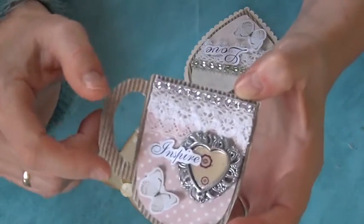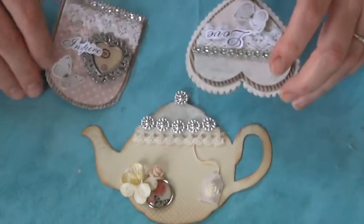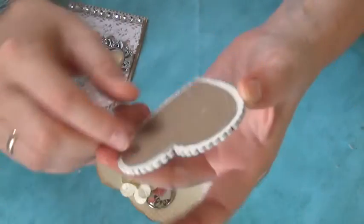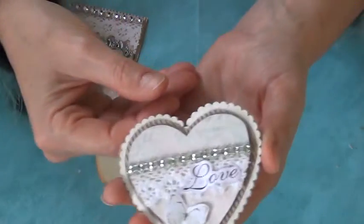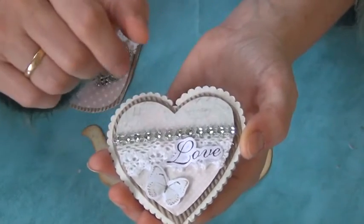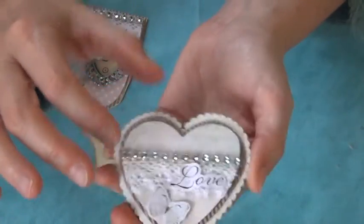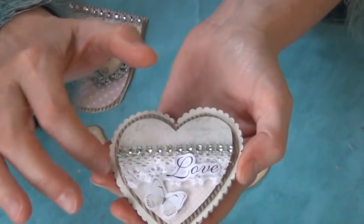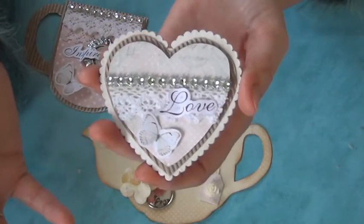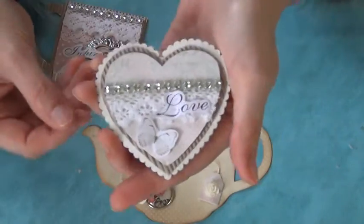She used some patterned paper, some bling, some trim, a cute embellishment, and a little butterfly — also very simple and elegant. I love it, beautiful. And this one is also super cute. She said it's wood and then she put corrugated cardboard on it, the heart is on dimensionals, and then some bling, trim, and butterfly again.